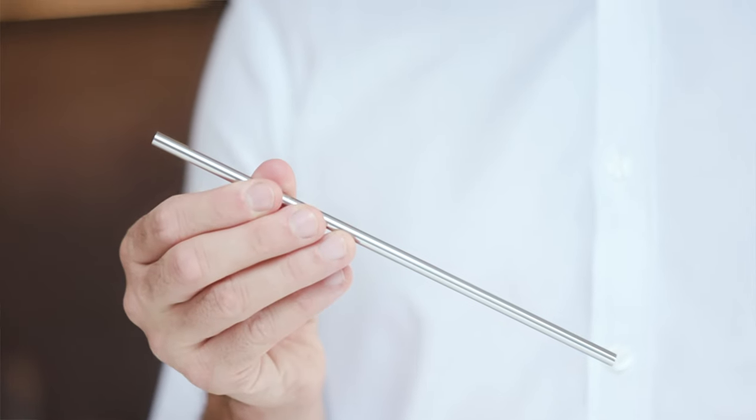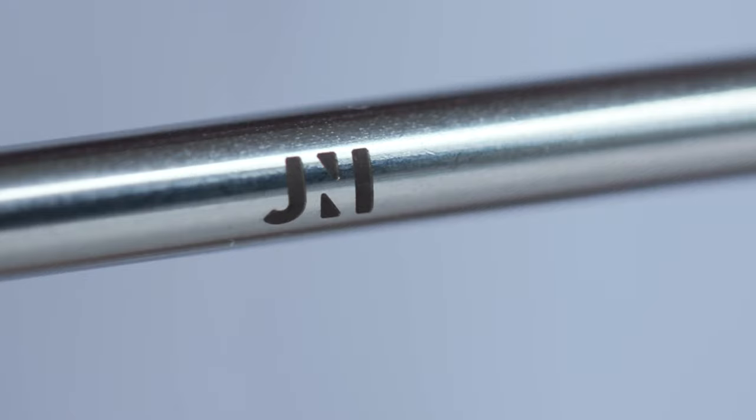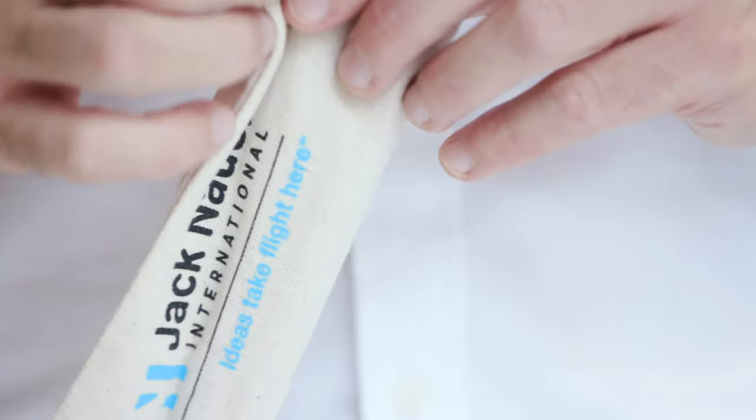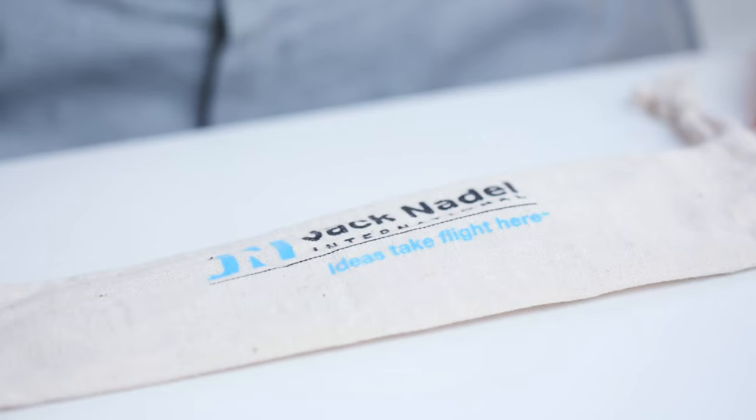They come straight or angled and can be beautifully engraved with your logo. They even come with a handy cleaning brush in an organic cotton bag. So if you want your brand to be on everyone's lips, look no further.